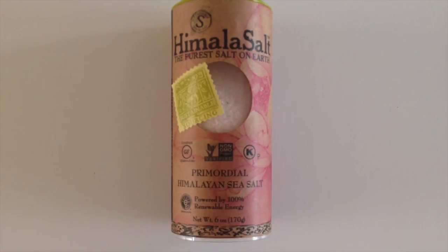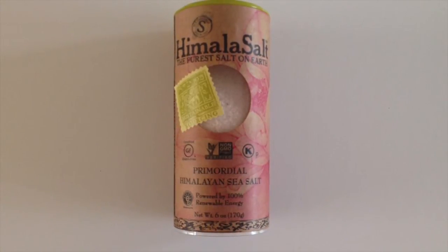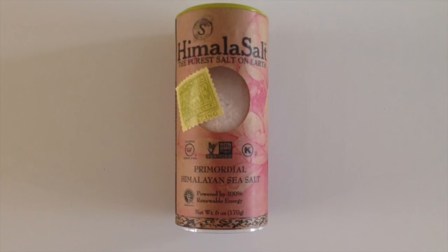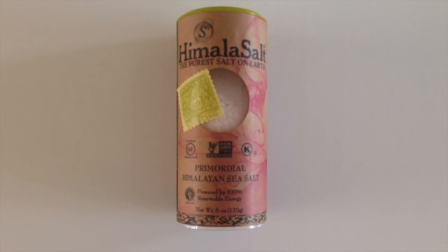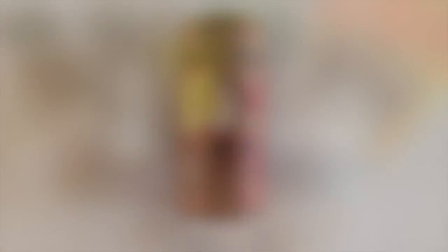This Himalayan salt is said to help with your body's pH balance, help absorb nutrients, can help prevent muscle cramping, and has 80-plus minerals. Table salt is normally processed, which can eliminate some of the minerals and may contain additives.